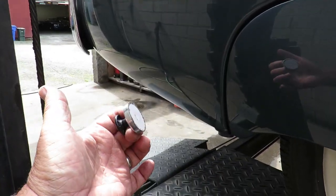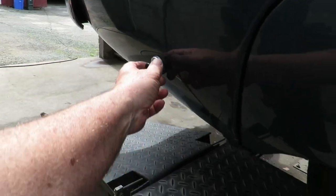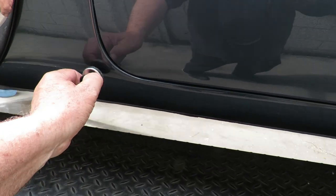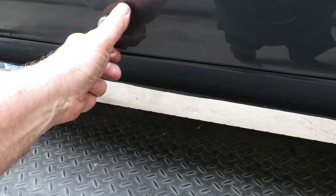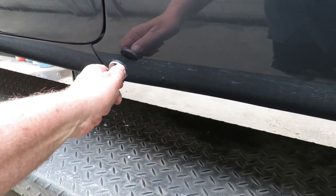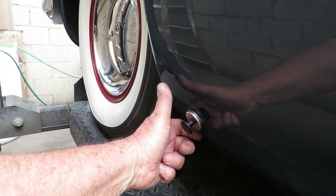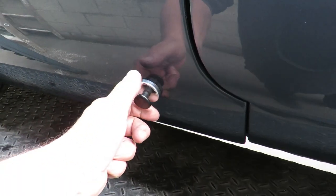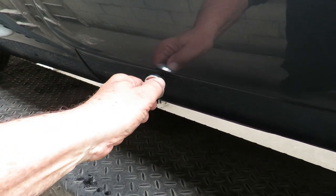Right now I'd love to take a magnet — kind of a weak one — and just show you how it sticks to the body. Really cool. The body is just super straight on this car.